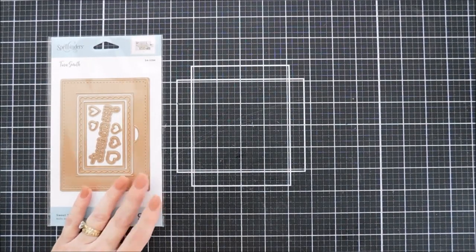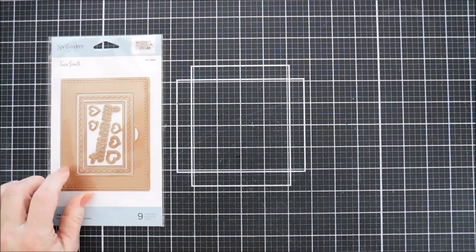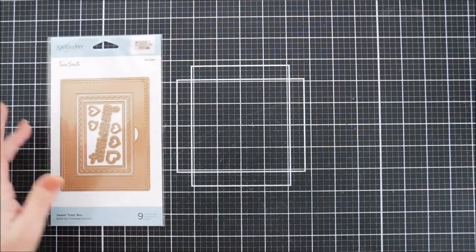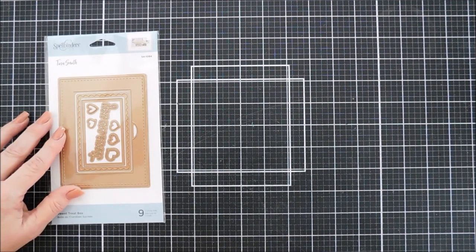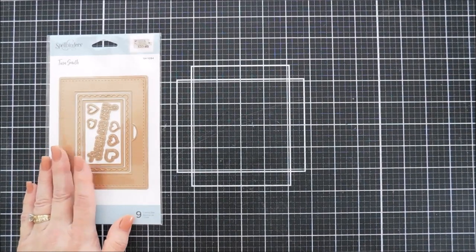Last year Spellbinders approached me and asked if I wanted to design a collection for them. At first I was flabbergasted — me? And then I was like, yes! I knew exactly what I wanted. This is a die set called the Sweet Treat Box, and it kind of started the collection and everything to go with it.